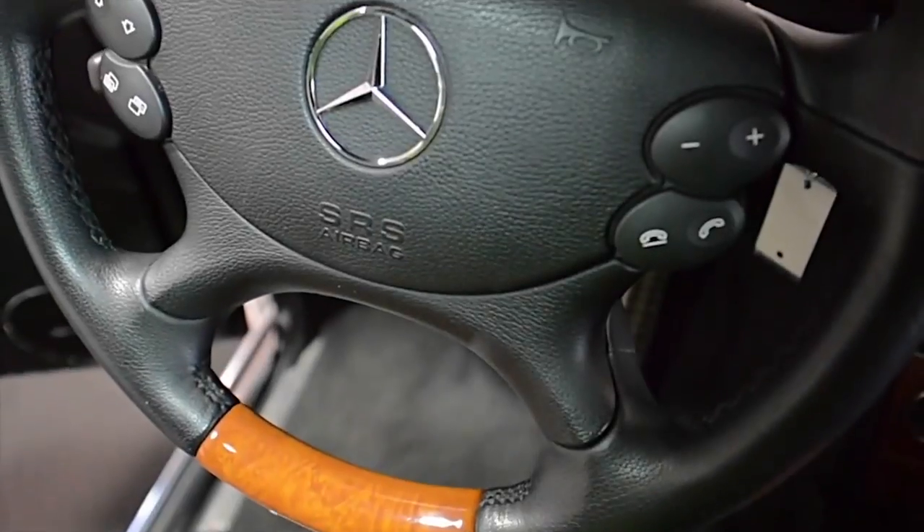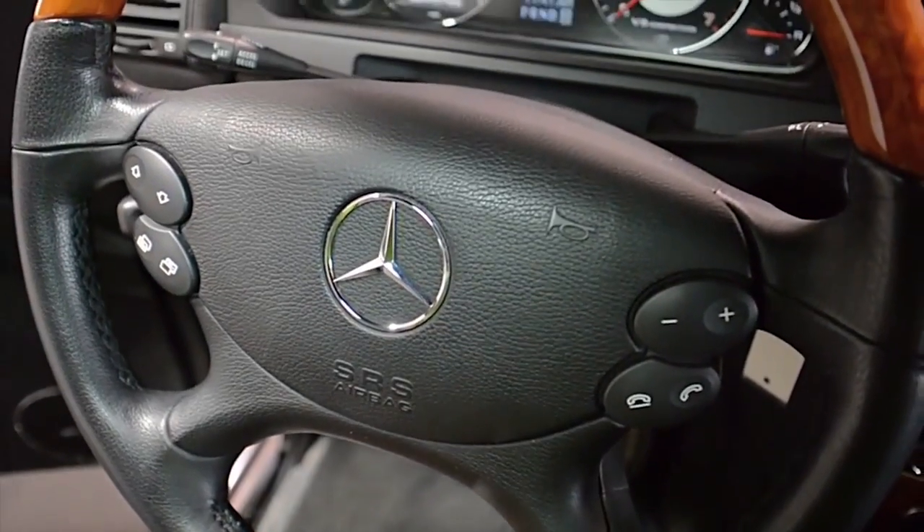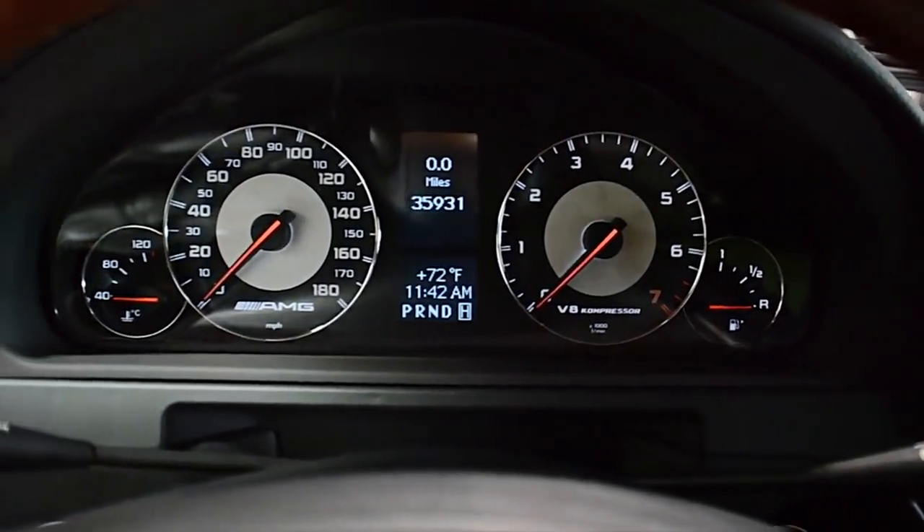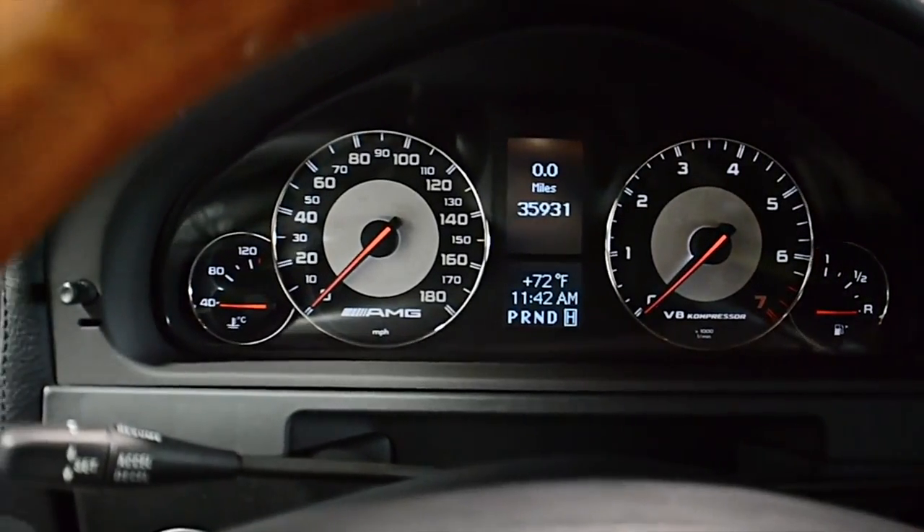Additional features include Chrome Front Grill Guard, upgraded factory 22-inch wheels, Red Calipers, Rear Spare Tire Package with cover, Chrome Side Step Bars, and much more.